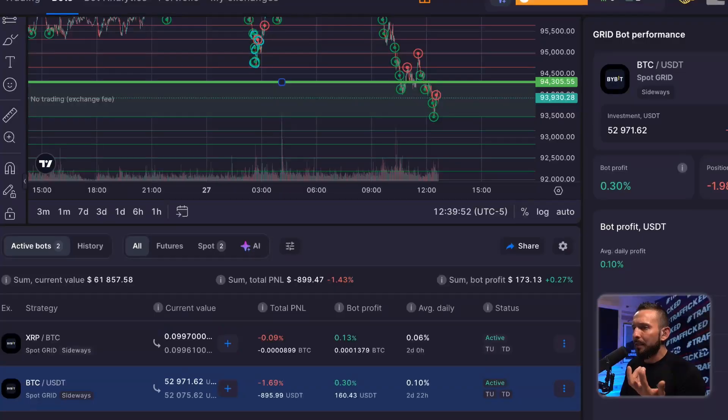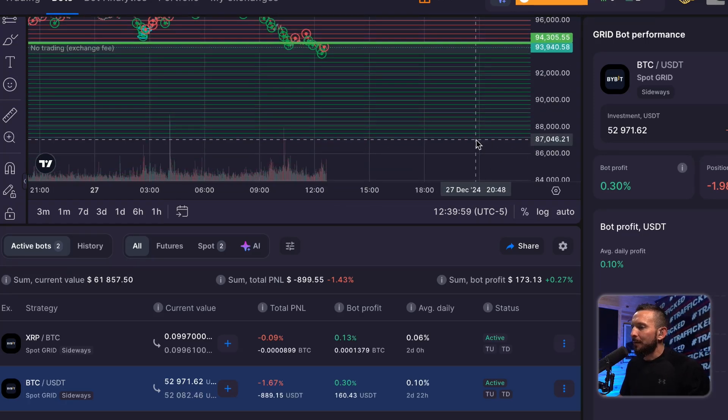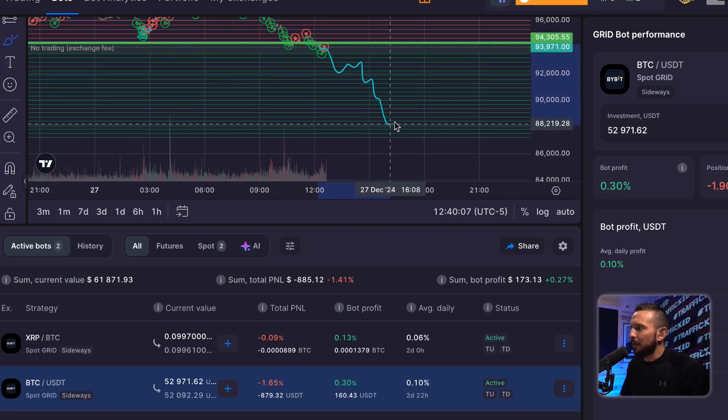But in the process of going up and down, buy, sell, buy, sell — that's all this bot's going to do. The only time we have to worry is if price goes below the bot's lower boundary. Worst case, we're just going to own a bunch more Bitcoin. Our bot is set all the way down to $87,000, so it can keep buying and selling throughout that entire range.